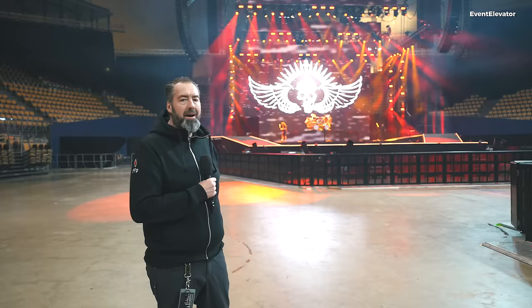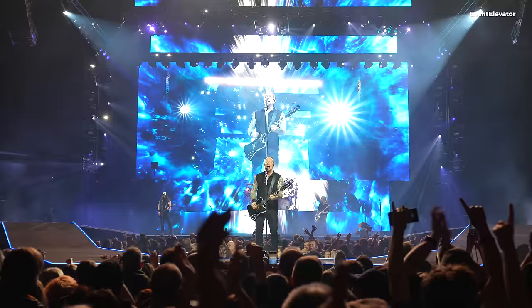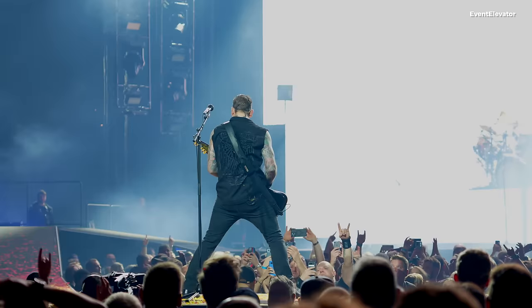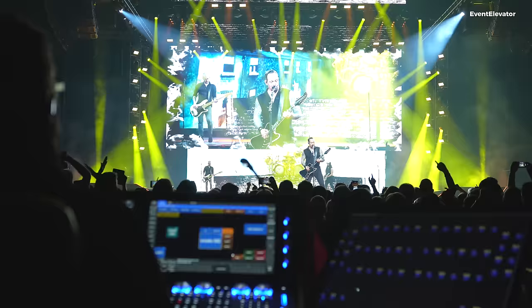If we move toward the stage you'll see the Parasite Pit, which is part of the runway the band walks on. They really want to be close to the audience — this is their way to come down to them. In the center we have a selected group that can come in and stand very close to the band, and you have the other audience on both sides of the runway, which they're very happy about.